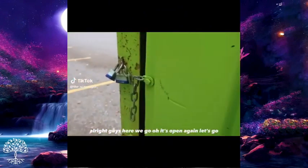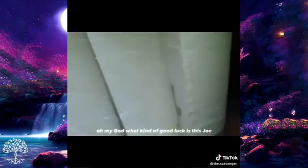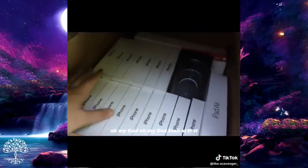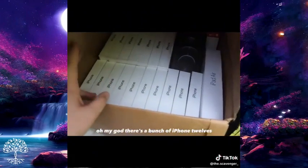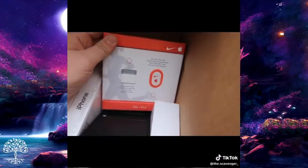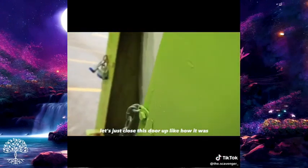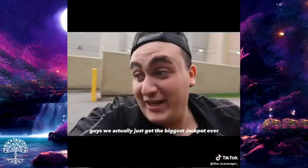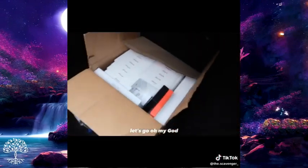Alright, here we go — it's open again, let's go! They actually left it open. What kind of good luck is this? Oh my god, guys — a bunch of iPhone 12s inside the dumpster! An iPad, another iPhone 12, and an Apple Nike item. We cashed out! Let's just close this door up like it was and put this box inside the car.